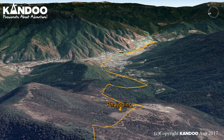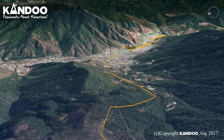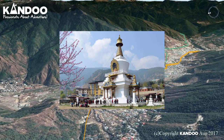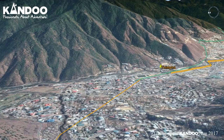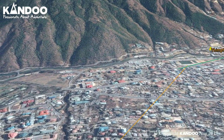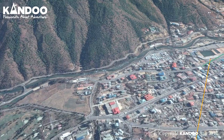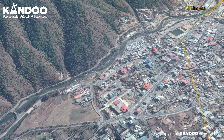Taking a leisurely pace, we will reach Thimpu with sufficient time to enjoy an afternoon city tour. Our city tour will visit the Kings Memorial Chorten, continuously circumambulated by people murmuring mantras and spinning their prayer wheels. Construction of this landmark was the idea of Bhutan's third king, His Majesty Jigme Dorji Wangchuck, the father of modern Bhutan. Completed in 1974 after his untimely death, it serves both as a memorial to the late king and as a monument to peace.